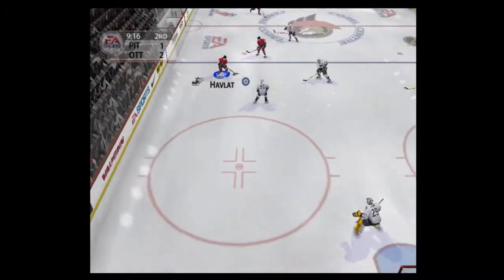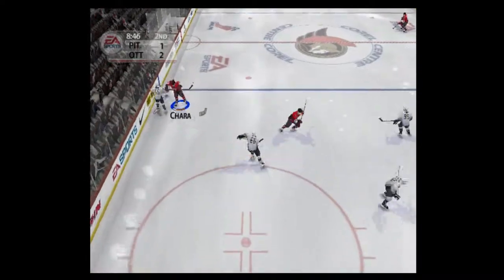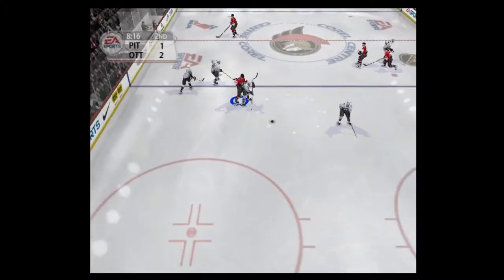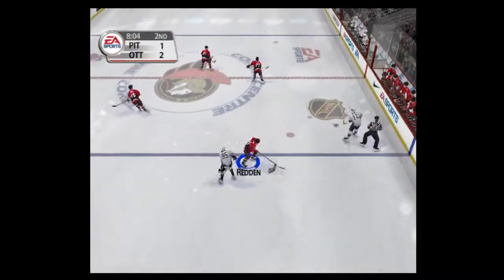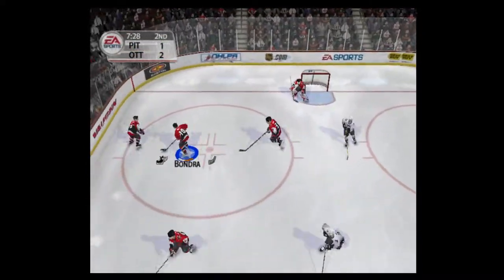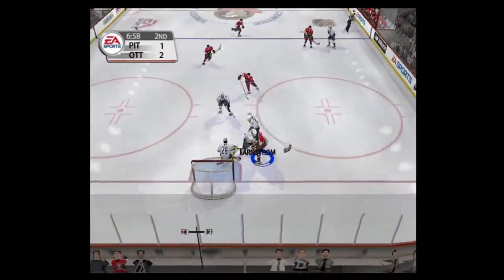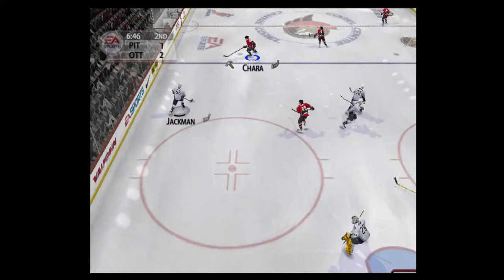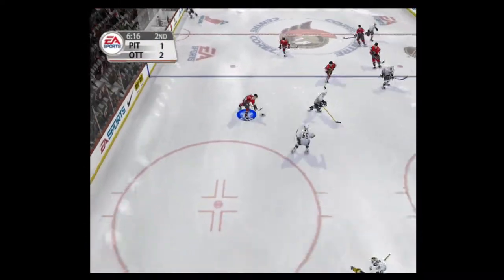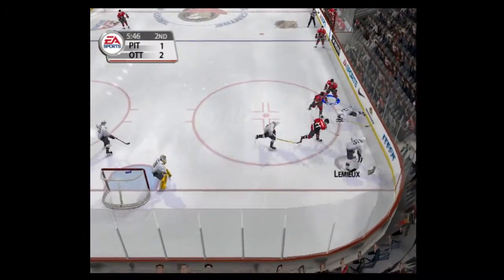Brings it out. Skating through center ice. Big hit — it's getting pretty intense down there. Into the attacking zone. He really hung him out to dry. Out of their defensive end. Over the line. Gets away a hard shot — stick save. Brings it out. Rubbed off the puck. Over the blue line. Goaltender stopped that. Moved ahead. Laid out — you can hear that one up here.